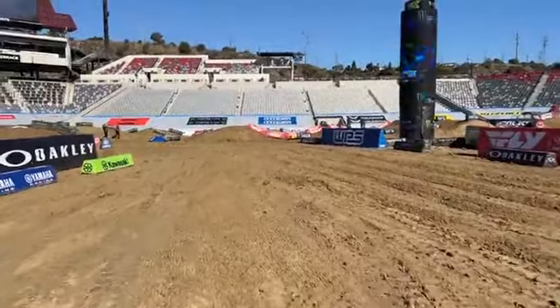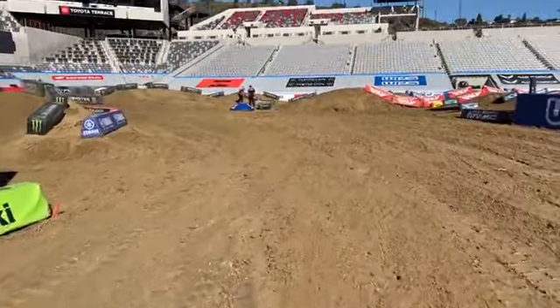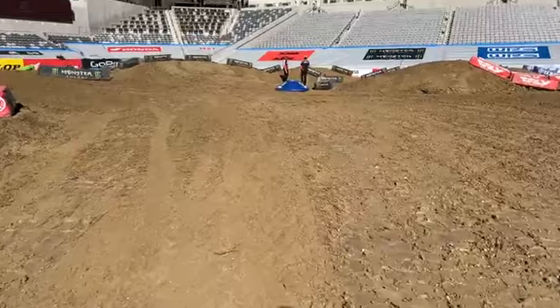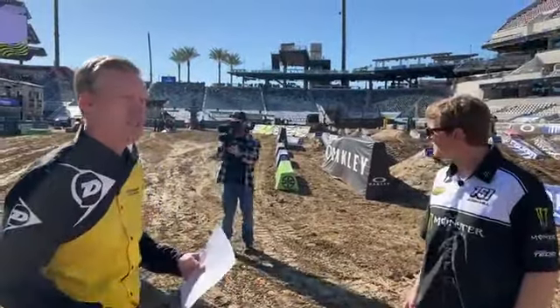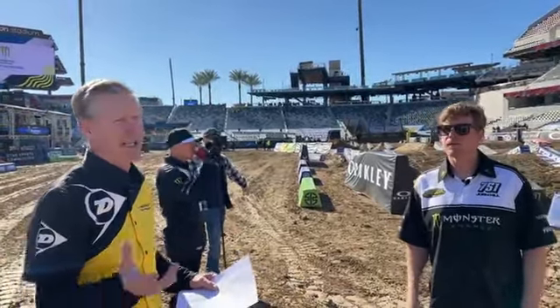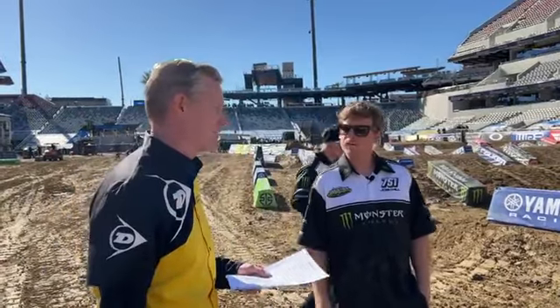We've got some new stuff right underneath our feet. Dirtworks and Feld went through an enormous amount of effort to get this track in racing shape, which is so surprising. We were able to import over 400 truckloads of fresh dirt. They had a monster truck event here just last week and it was so muddy — the dirt was contaminated. They hauled it out and brought this dirt in from the Oceanside area, probably 10 miles from the old Carlsbad Raceway. So a lot of clay in this dirt, and this track looks like it's going to be fantastic with this weather.